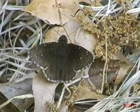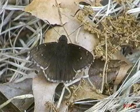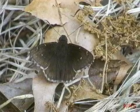Spread-wing skippers like this northern cloudy wing are relatively large, dark skippers. At rest, they spread both pairs of wings horizontally.